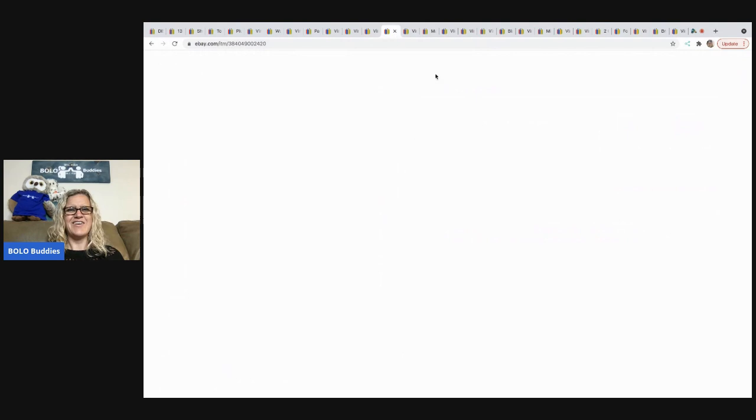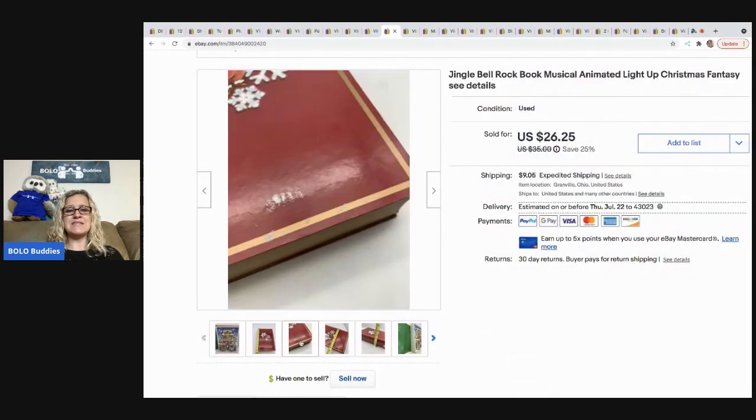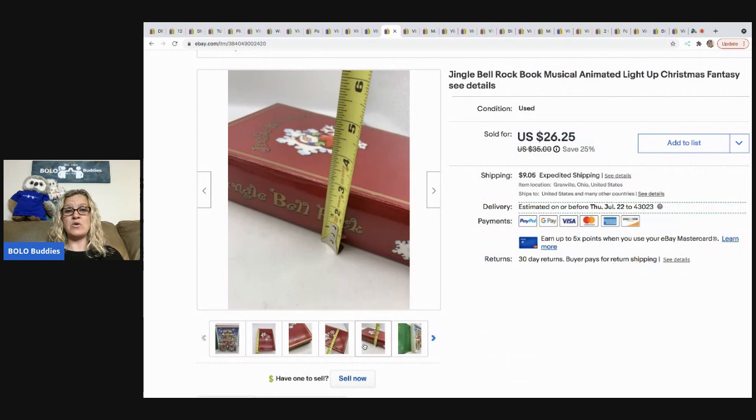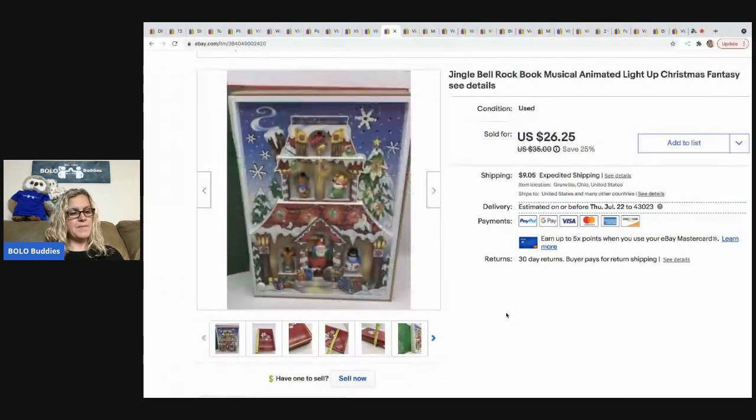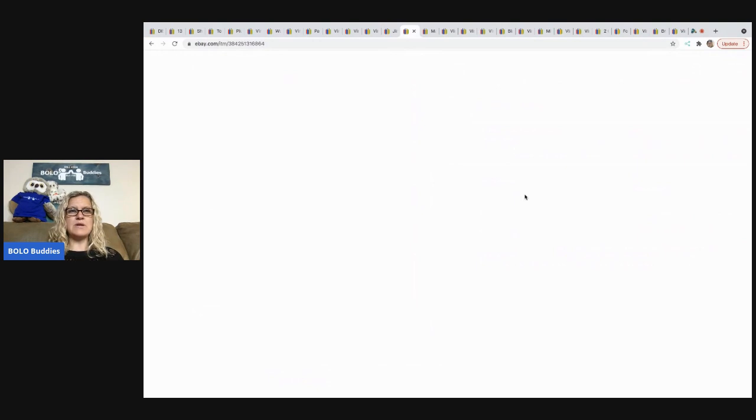The next item is this Jingle Bell Rock musical animated light-up Christmas book. It did have some issues — it needs glued back to the book — but I bought it because it's animated and super cool, and I featured it in one of my thrift videos. It sold for my sale price of $26.25; the buyer was all in for $35.30. I got it at a thrift store for $4.